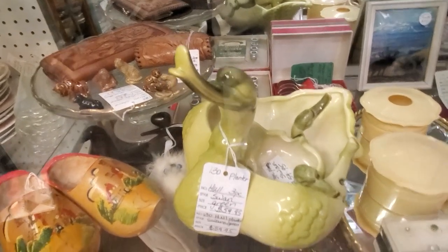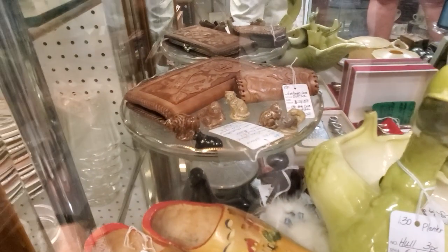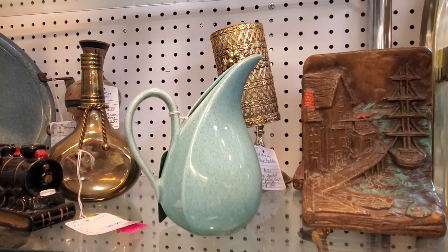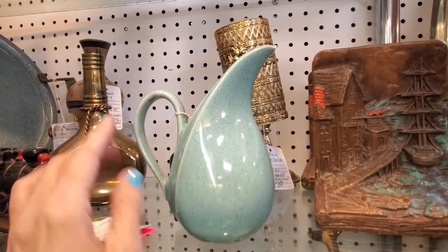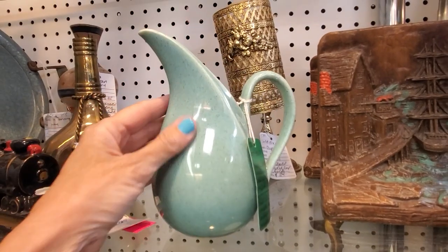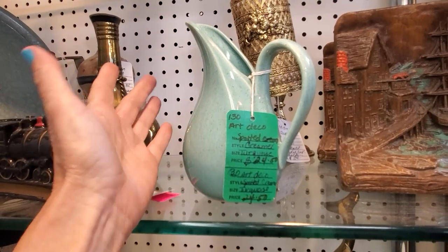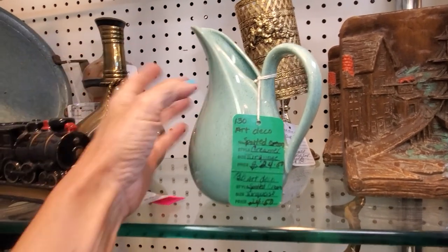This is by Hull — a set of nesting swans. A lot of this stuff you'll never figure out a maker on, so you have to look at the glazes and know that this is 1950s. They're calling it art deco, but I don't think I'd call this art deco — I think I'd call this mid-century.